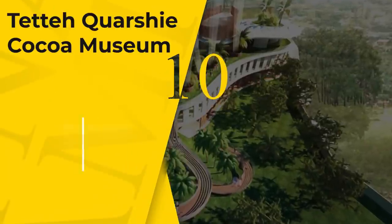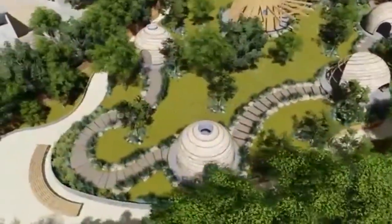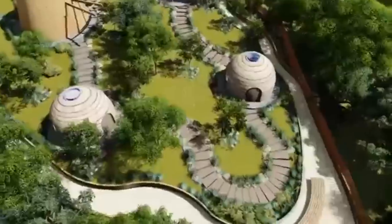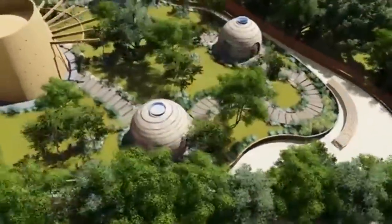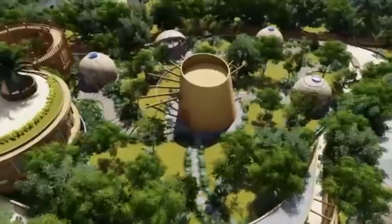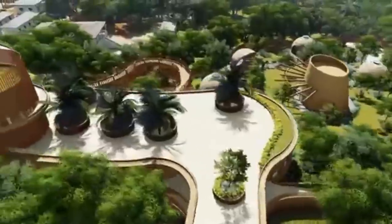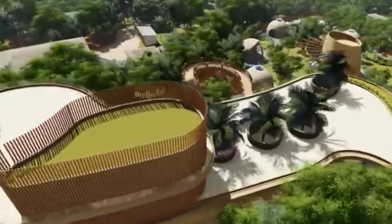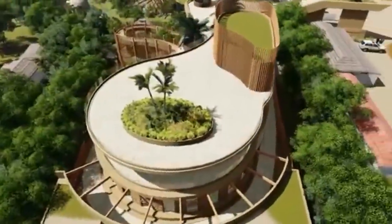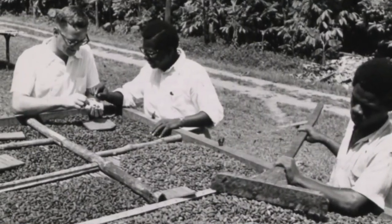Number 10: Teni Korshi Cocoa Museum. The establishment of the Cocoa Museum is in line with the vision of the government to promote local consumption of cocoa. Lebanese-Ghanaian firm KDY Architectural Group is hoping to revive the Ghanaian village of Mampong while celebrating its past and aiding its economic upliftment. The founders of KDY have conceptualized the Tete Korshi Cocoa Museum, which they planned to build on the farm where the first cocoa seeds were planted in Ghana.